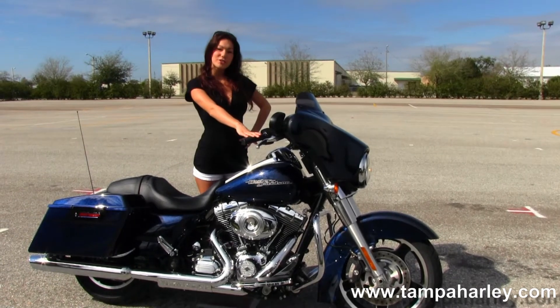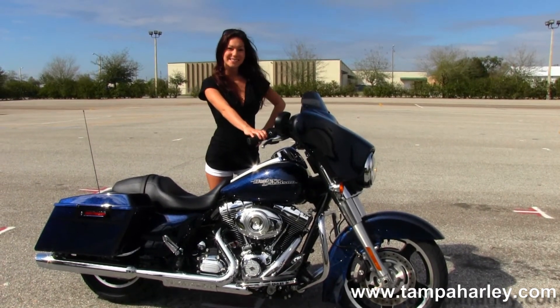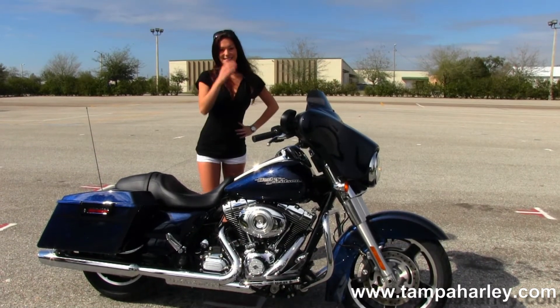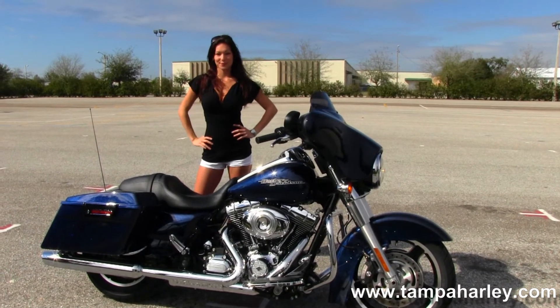It has factory cruise control. Here at the world famous Brandon Harley-Davidson, all bikes are fully serviced and safety inspected.